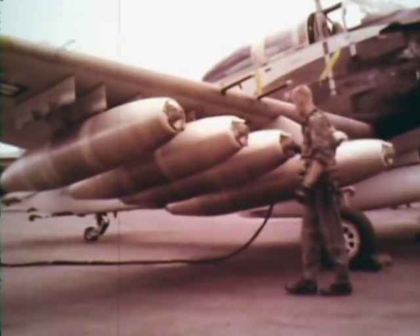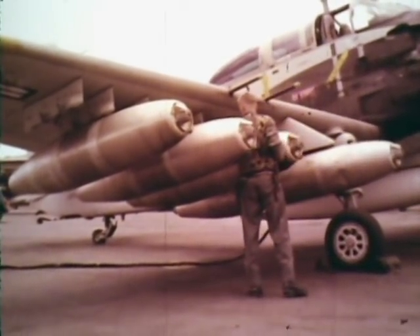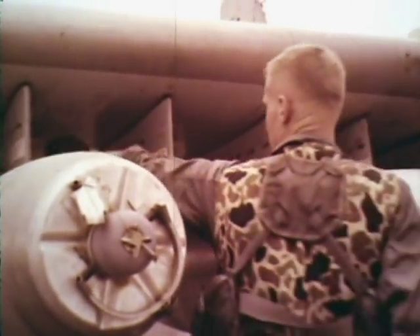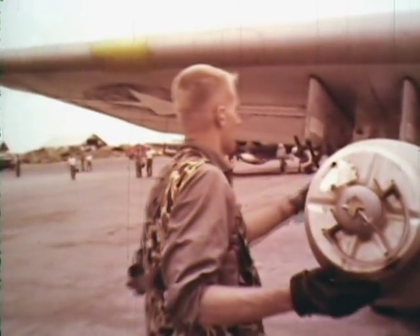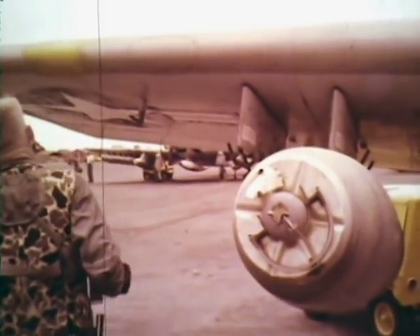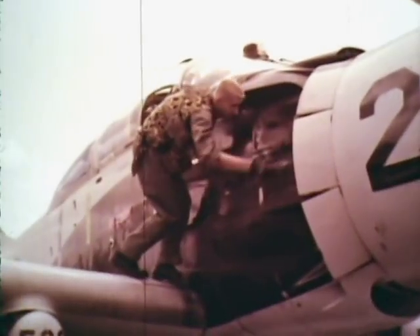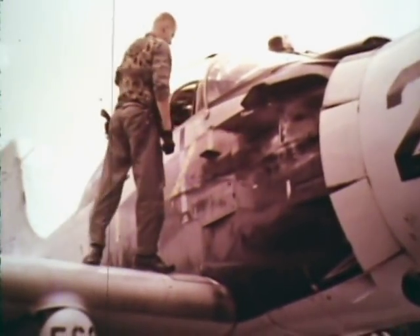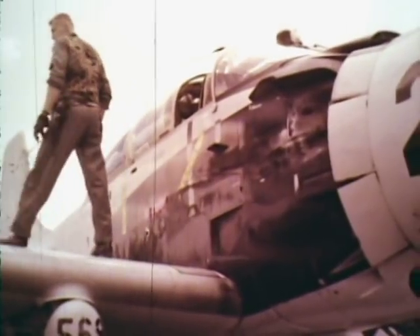Every fifth round was a tracer, and high-explosive and high-explosive incendiary. This is a napalm bomb. In the front is a white phosphorus grenade. When the bomb hits — it's jellied gasoline — the white phosphorus grenade goes off. Sometimes you'll see it flying way up in the air; white phosphorus is something else.